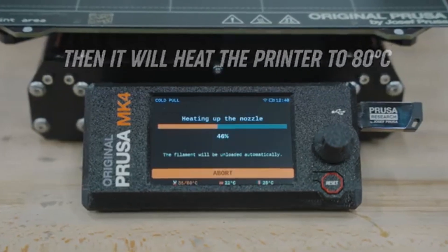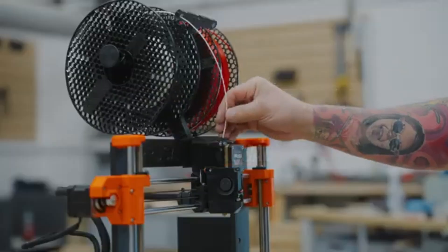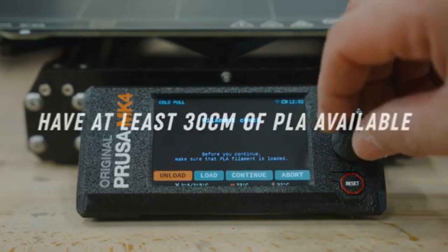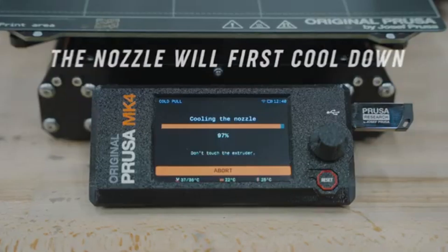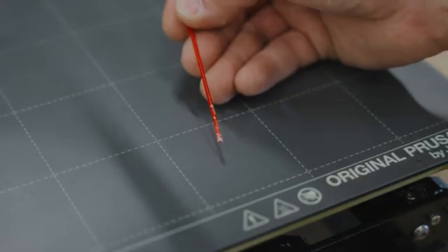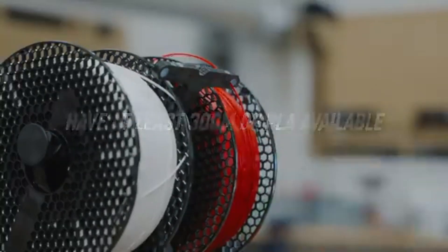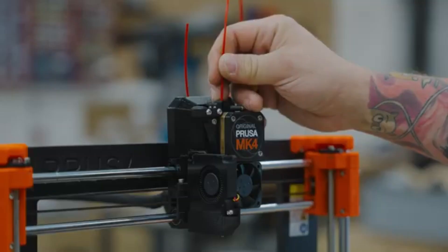The assembly process is straightforward thanks to Prusa's clear instructions and pre-assembled components, making it accessible for users without extensive technical experience. Once set up, the printer is remarkably easy to calibrate, and the automatic bed leveling feature saves time and hassle, ensuring a perfect first layer every time. In terms of connectivity, the MK4 offers multiple options including USB, SD card, and Wi-Fi capabilities, allowing users to print directly from their devices or load files quickly. The PrusaSlicer software is another highlight, providing a robust set of features for optimizing prints, including customizable settings and a user-friendly interface.